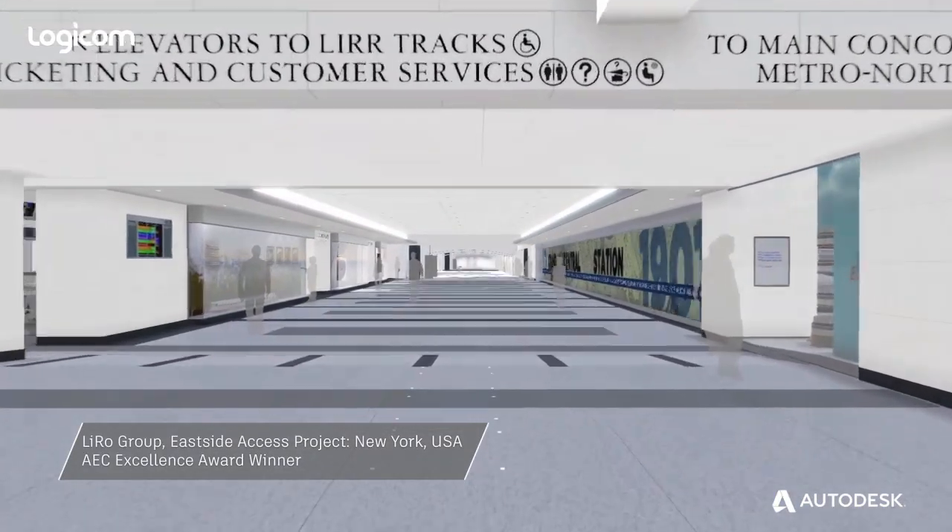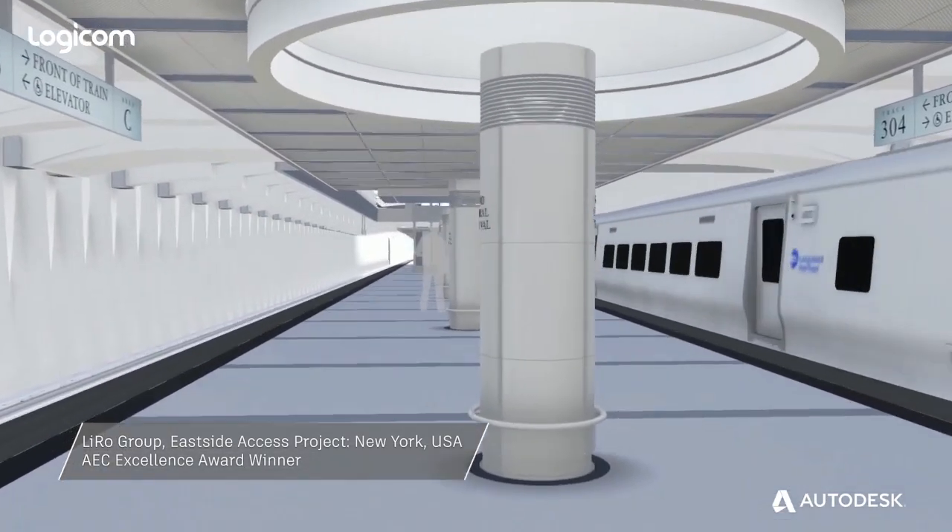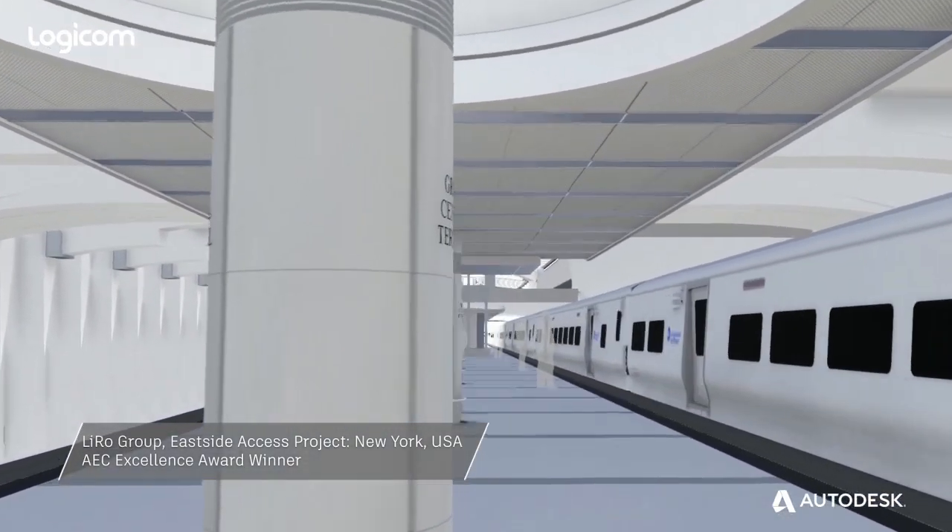Inside Access is interesting because of its size. It's a new train station underneath Grand Central Station, with tunnels leading all the way to Queens, connecting to Long Island City. It was designed with 2D, very traditional tools. We have converted it into the 21st century.